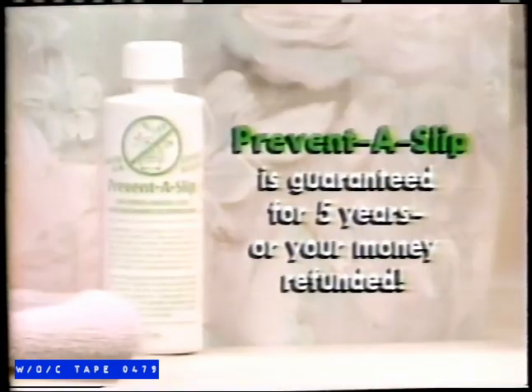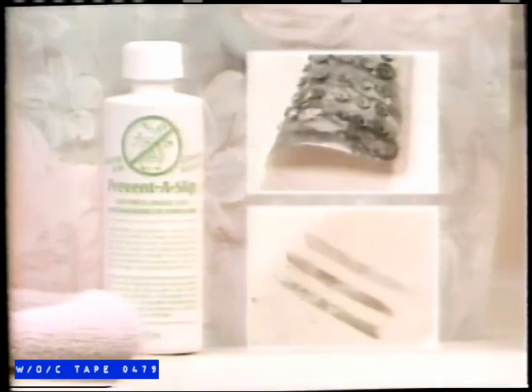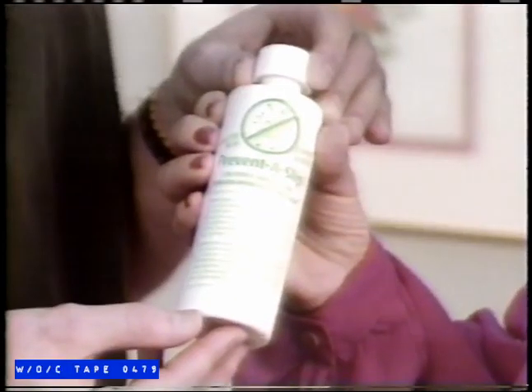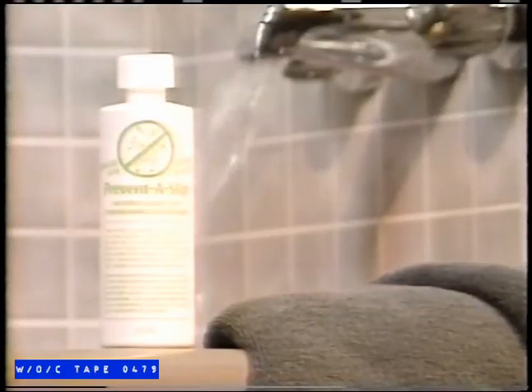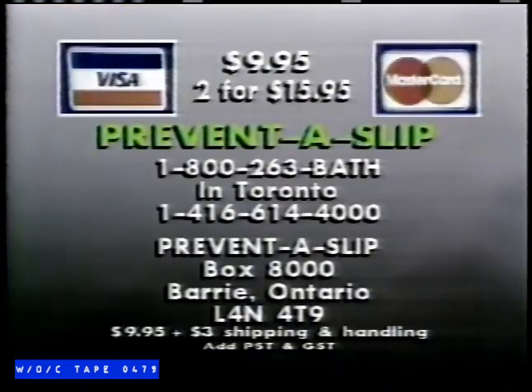That's right — Prevent-a-Slip is guaranteed for five years or your money refunded. No more dirty mats or unsightly plastic strips that cover only a portion of your porcelain tub. Prevent-a-Slip reaches every inch of your tub surface, makes cleanup a breeze, and it's a perfect gift for the people you really care about. Prevent-a-Slip will provide sure footing. Why worry needlessly? Call now, 1-800-263-BATH.